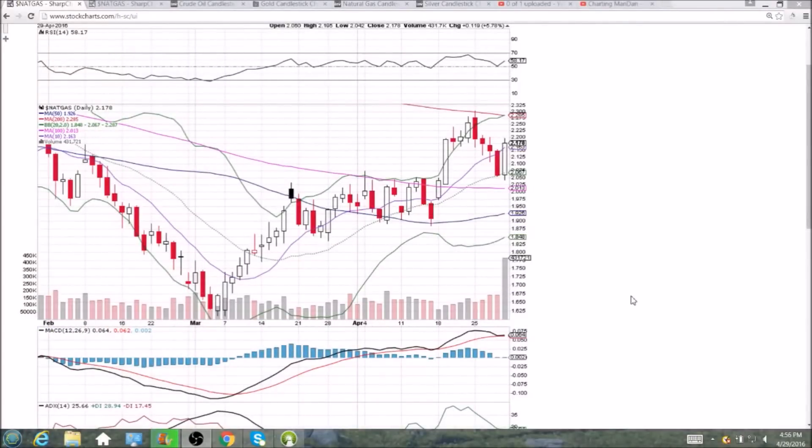Looking at Nat Gas on the daily and weekly timeframe, perfect bounce off the middle Bollinger Band support. I had been highlighting in my videos the key support in the low $2 range — all of this bouncing around that we did off of resistance, now turning into support — a likely spot to bounce off of, and that's exactly what we saw at $2.042.